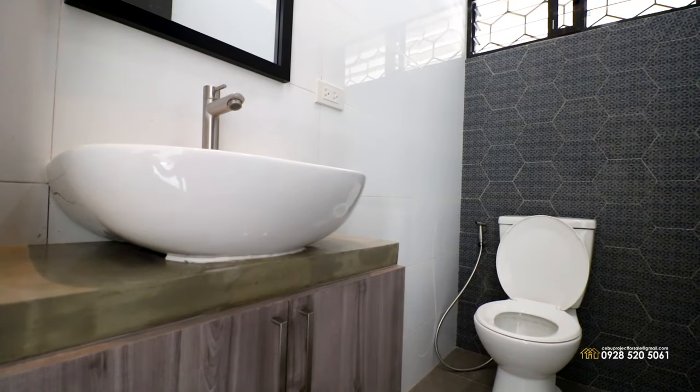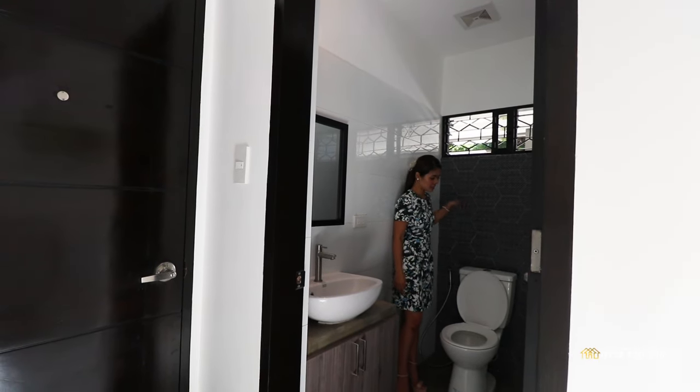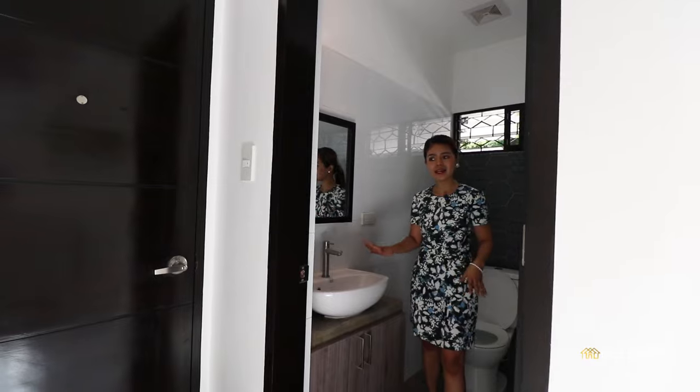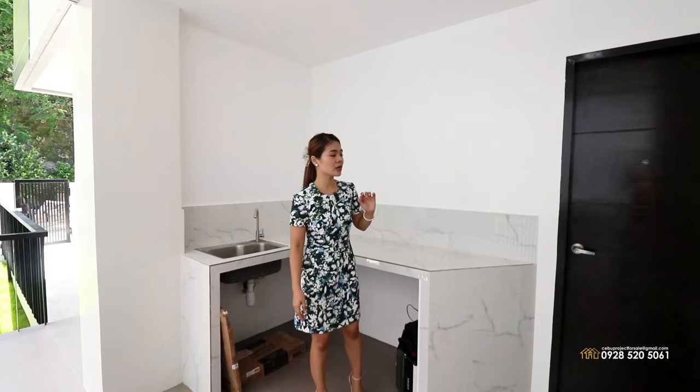You have glossy white tiles and textured gray tiles on this side, and you have a mirror and a sink — very pretty. This door, by the way, leads you to your dirty kitchen. Now let's proceed.